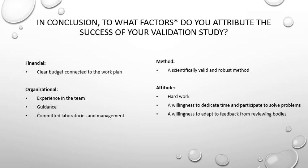An important factor when doing a validation study is that the method itself should be scientifically valid and robust — this contributed to the success of this study. Attitude is also a factor: it takes hard work, and it's good to have a willingness to dedicate time and participate in solving all issues that arise. The IP issues that GuardSkin encountered are one example — experts from Sensogen's legal department joined the OECD expert group to find ways forward. It's also important to have a willingness to adapt to feedback from reviewing bodies during review cycles.